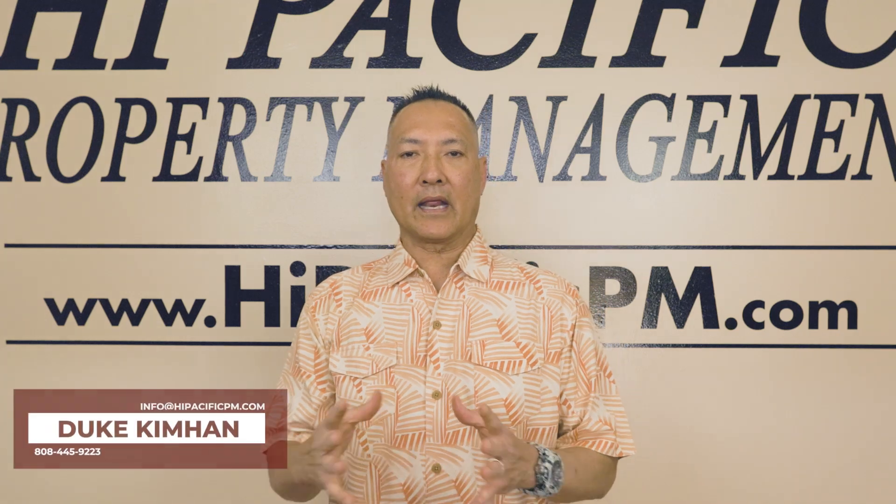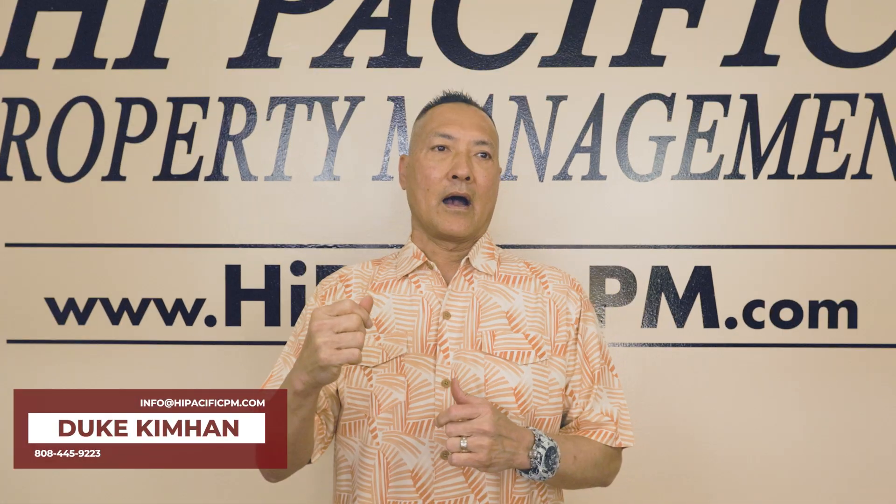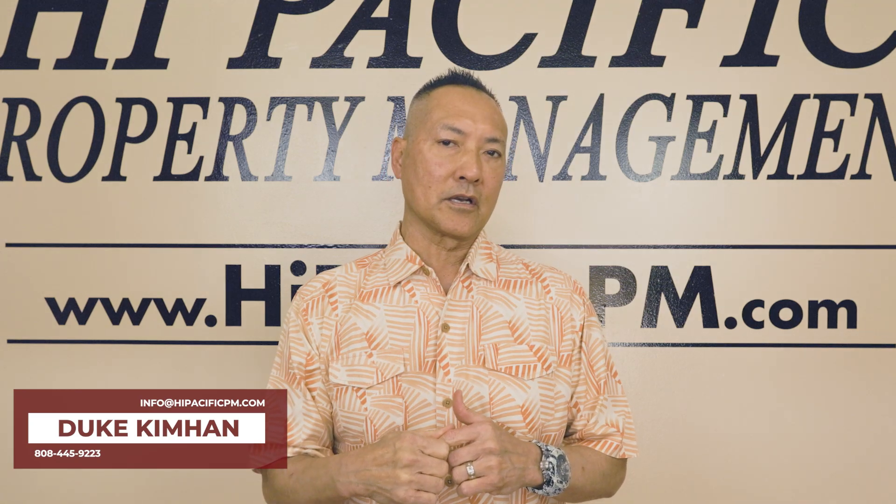Hello and welcome to our video blogs. My name is Duke and we are Hawaii Pacific Property Management. I'm going to talk to you a little bit about how we determine rents.